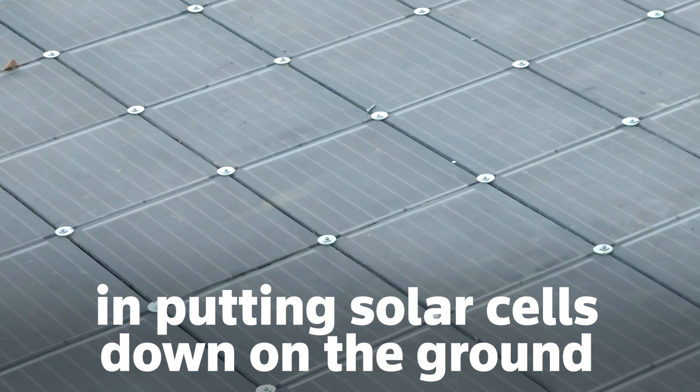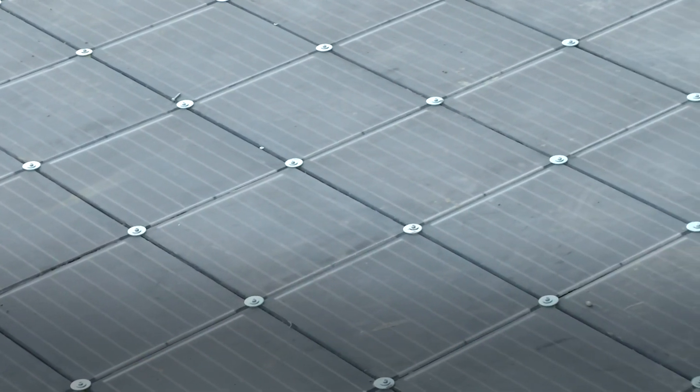But what's the advantage in putting solar cells down on the ground versus on top of a roof? There are a lot of applications where the user can't put panels on a roof.